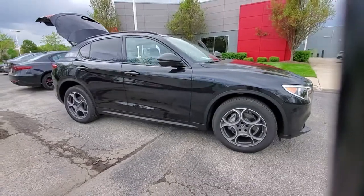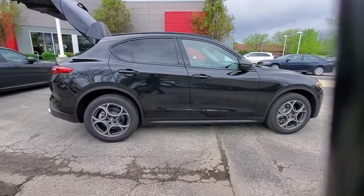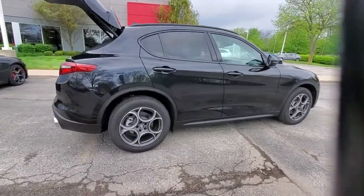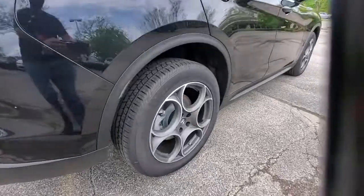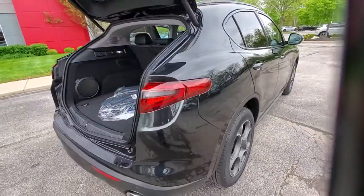Here is a wonderful 2021 Alfa Romeo Stelvio. Enjoy a view of this captivating Alfa Romeo Stelvio, the compact SUV loaded with unmistakable Italian style and engineered to offer the delights of racing-inspired performance.